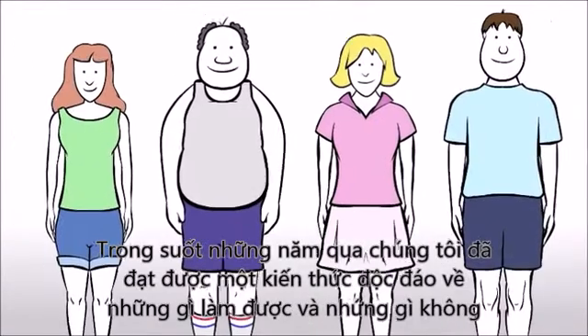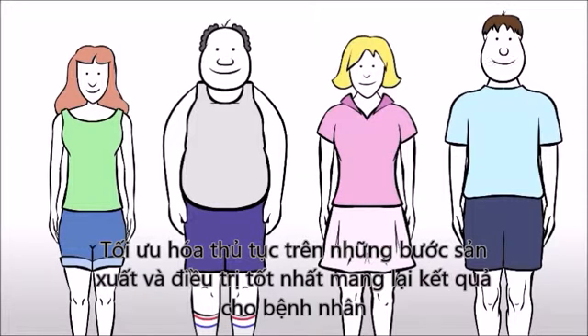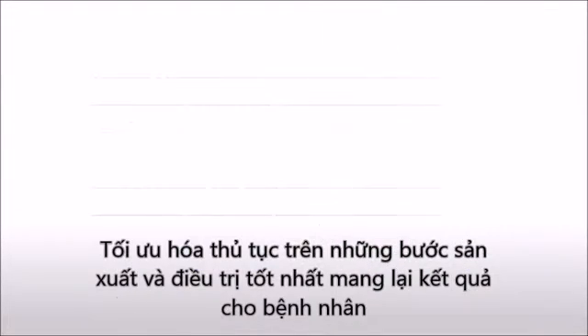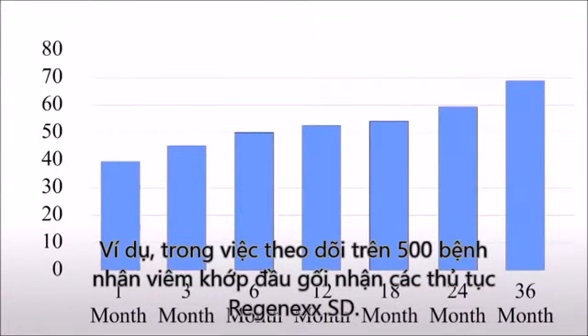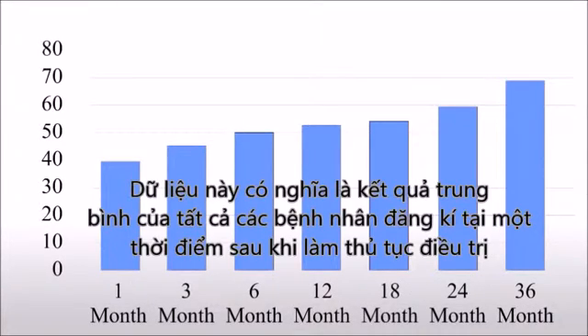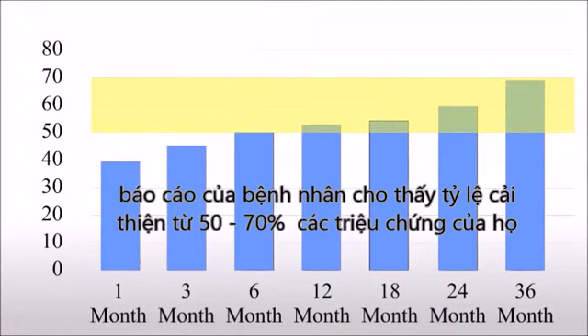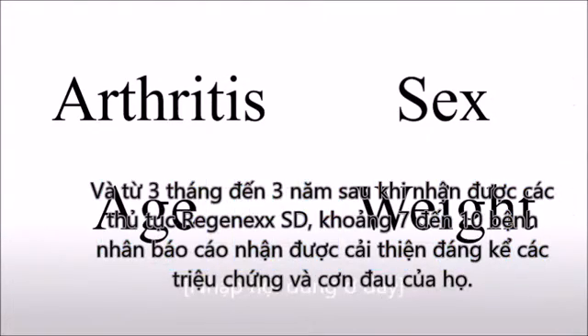Throughout the years we have gained a unique knowledge into what works and what doesn't, optimizing our procedures along the way to produce the best possible patient outcomes. For example, in tracking over 500 knee arthritis patients who received the Regenexx SD procedure, here's what the average percentage improvements look like over time. This registry data means that when all patient results were averaged at each time point following the procedure, patients reported between 50 and 70 percent improvement in their symptoms. And between 3 months and 3 years after receiving the Regenexx SD procedure, about 7 in 10 patients reported noticeable improvement in their symptoms and pain.